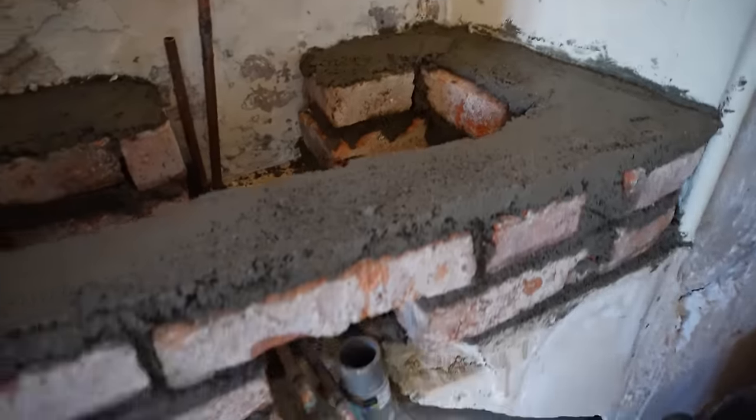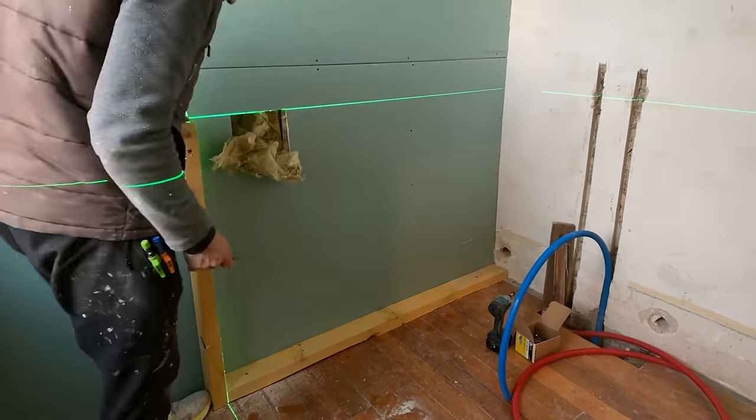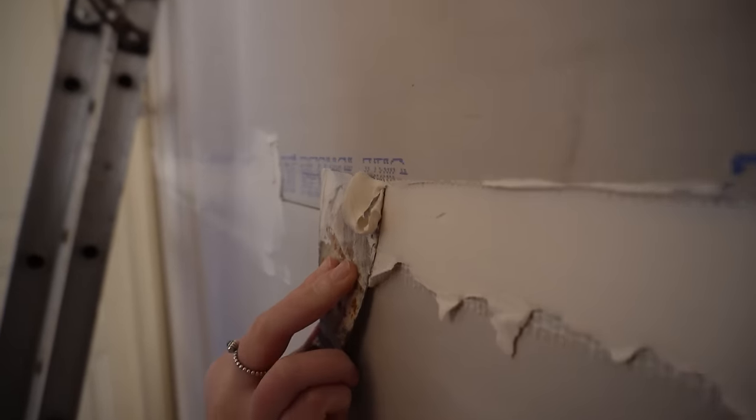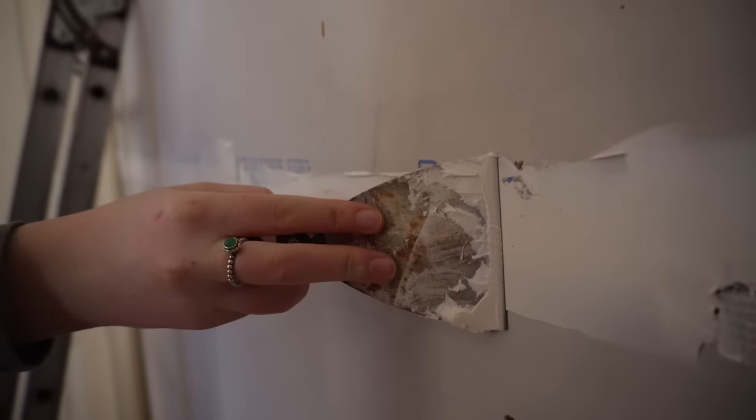Doesn't look the prettiest but doesn't need to. Last couple of jobs before the weekend: I'm constructing a wooden structure that will act as a shelf for the shower, and Danielle is ending the week with her favourite job — taping and filling.